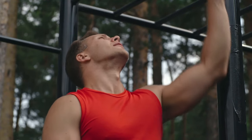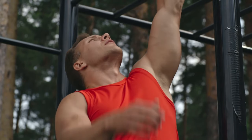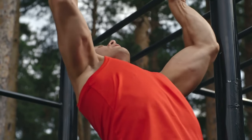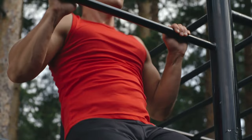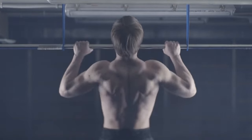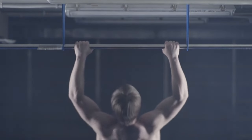Over a full repetition, the pronated grip — where your palms face forward — resulted in significantly greater muscle activation of the middle trapezius when compared to the neutral grip pull-up, in which your palms face each other. So when aiming to build a thicker mid-back, throw a pronated grip into your pull-up routine.